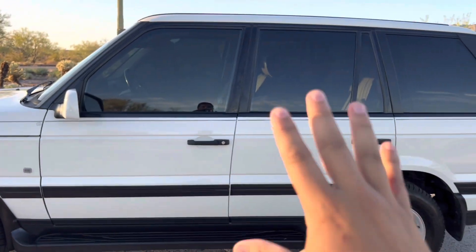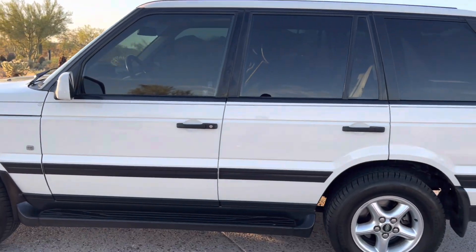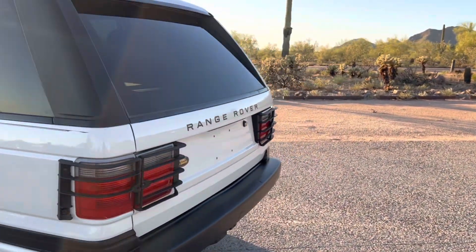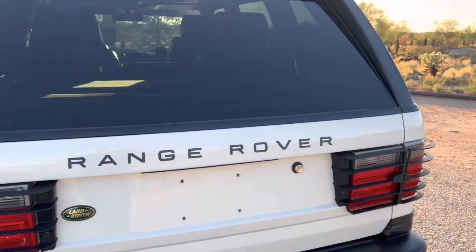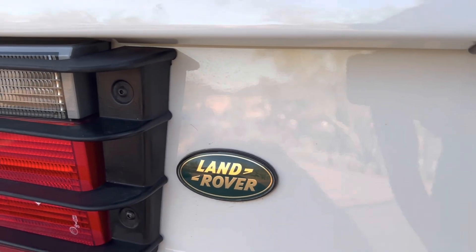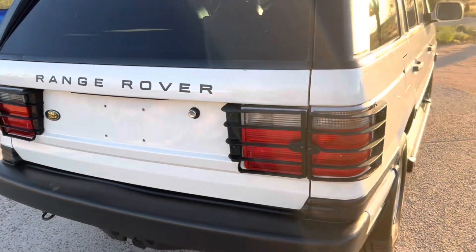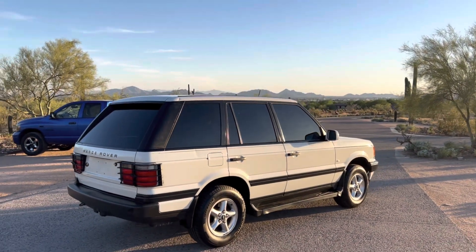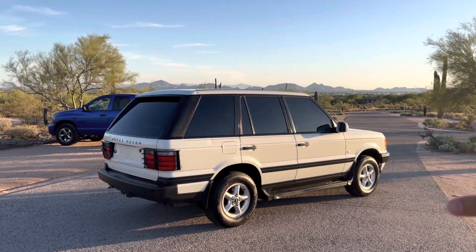There are more changes on the interior, but we won't get into those until we move inside. Coming around to the rear — which is aluminum as well — you can see the Range Rover by Land Rover badging. That's essentially a quick look around the exterior of the vehicle, so now it's time to pop the hood and see what's going on in the engine bay.